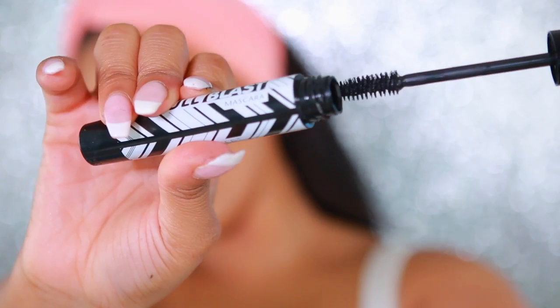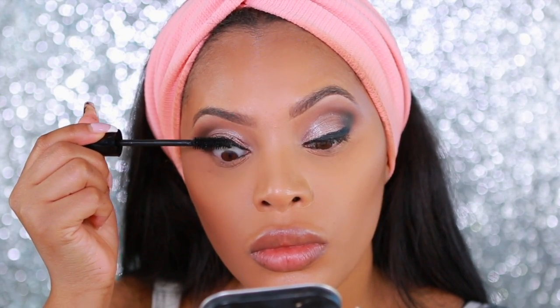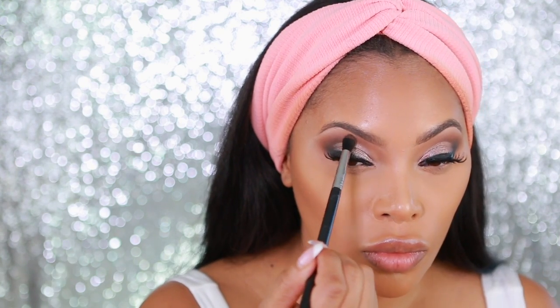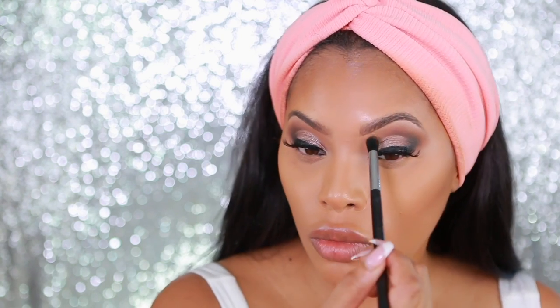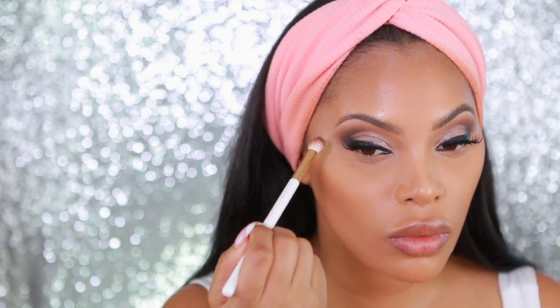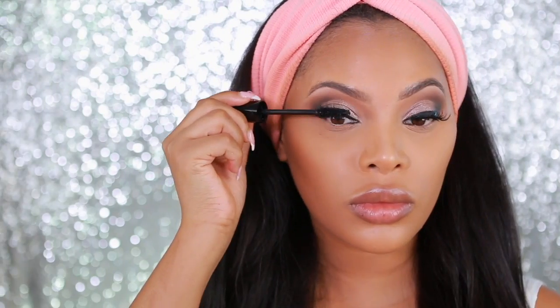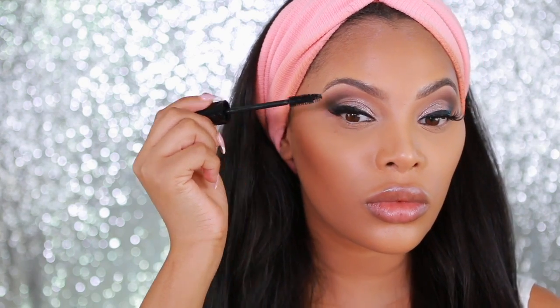Moving on to mascara, I'm going to take the Annabelle Full Blast Mascara and apply just one coat to my top lashes because I do apply falsies to this look as well. Now I'm going back into the same Annabelle blush I applied first and popping that into the crease — I like to reapply my crease shadows once the lashes are on so I can really see what the eye look looks like. I'm also reapplying the dark brown eyeshadow at the outer corner to intensify the look, and adding a bit of mascara to the false lashes to blend them into my natural lashes.